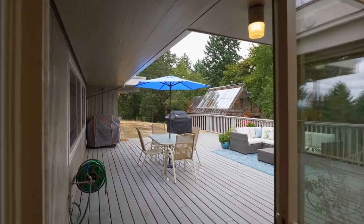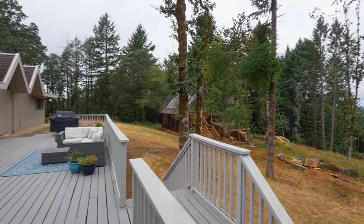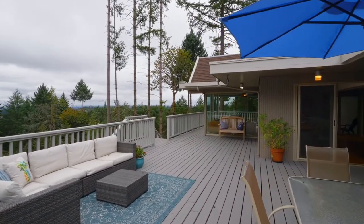Head out to the expansive wraparound deck and take in the views. It has multiple spaces for entertaining or relaxing in this completely private setting.